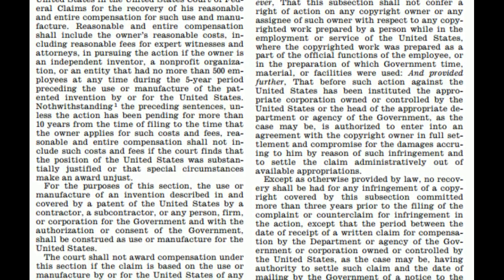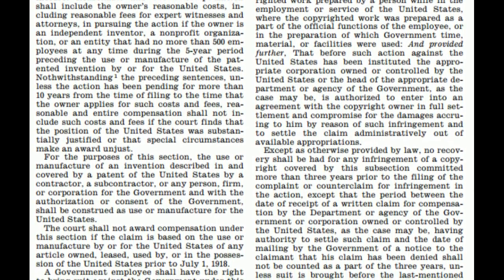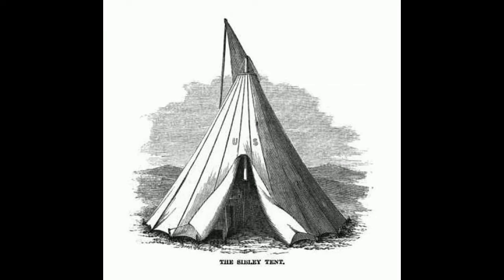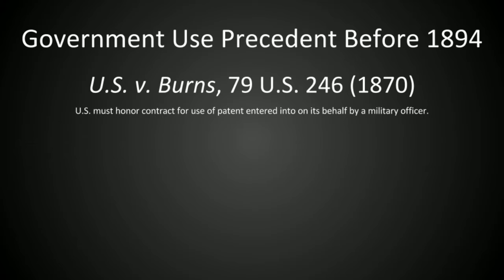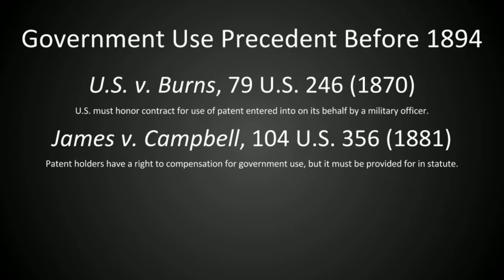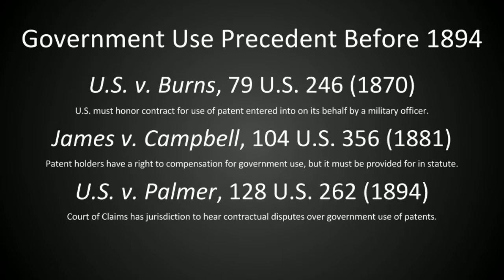The origins of Section 1498 date back to a series of Supreme Court rulings in the 19th century, related to various inventions, including patent and military technologies and stamps. The Supreme Court ruled that since Congress had granted the Court of Claims jurisdiction over contractual disputes and constitutional violations, they could only hear patent cases in which the government had failed to comply with express or implied contracts. These rulings did not, however, deal with a critical question about the jurisdiction of federal courts.